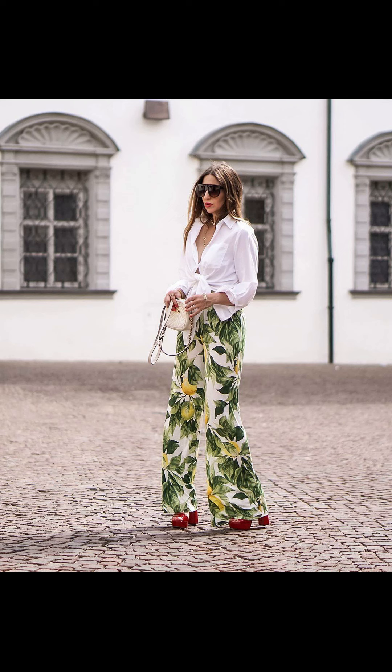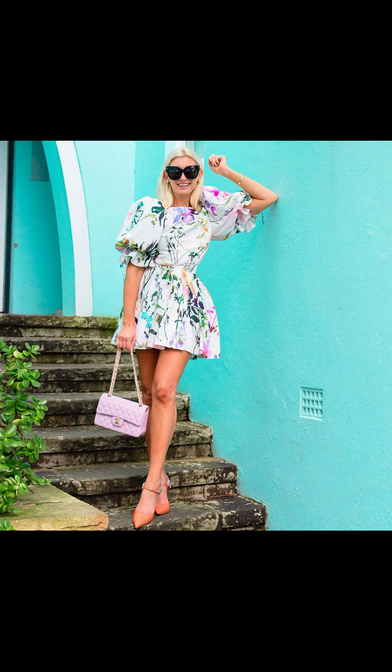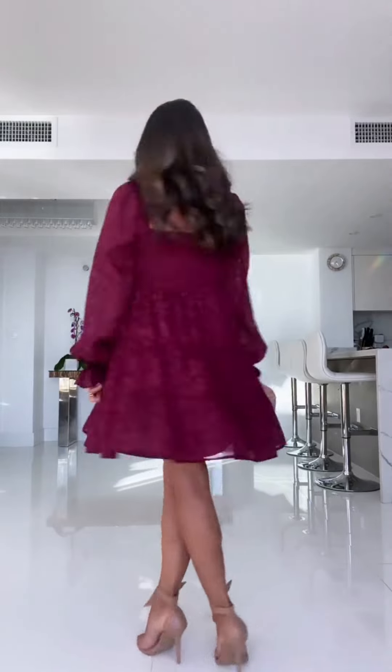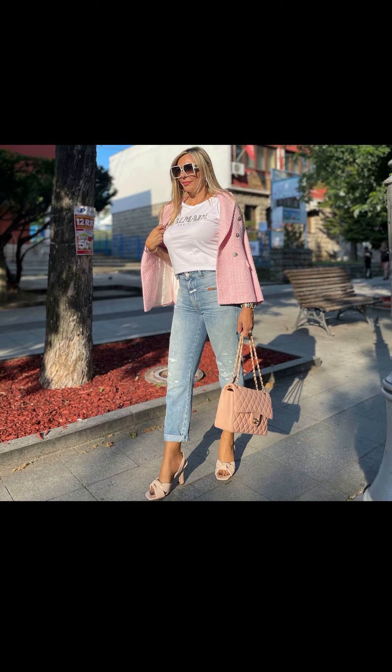Picnics are all about fun and food, but your outfit can add to the enjoyment too. Try a stylish jumpsuit that allows you to move freely while looking chic. Pair it with some comfy espadrilles or sandals for a cute and playful vibe. Exploring the city during summer calls for an outfit that is both stylish and practical — a romper is an ideal choice as it keeps you cool and can easily be dressed up or down with accessories. Slip into some comfy sneakers or strappy sandals and you're ready to conquer the urban jungle.